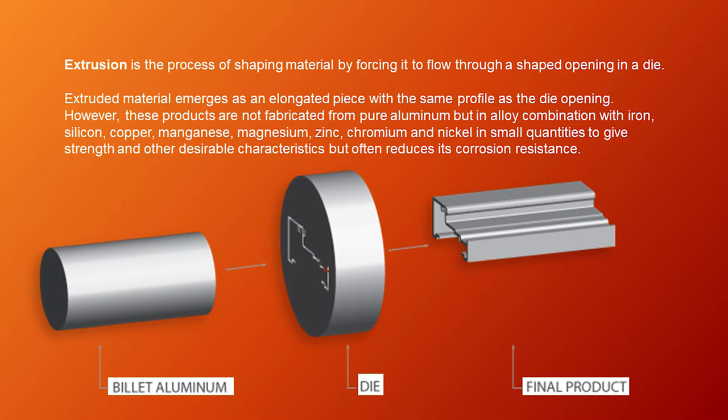Extrusion is the process of shaping material by forcing it to flow through a shaped opening in a die. Extruded material emerges as an elongated piece with the same profile as the die opening. However, these products are not fabricated from pure aluminum, but in alloy combination with iron, silicon, copper, manganese, magnesium, zinc, chromium, and nickel in small quantities to give strength and other desirable characteristics, but often reduces its corrosion resistance. As you can see, there is a billet aluminum, a die, and then the final product.